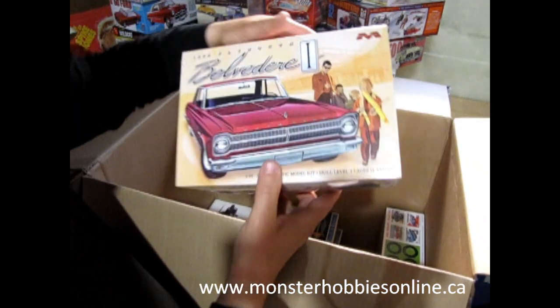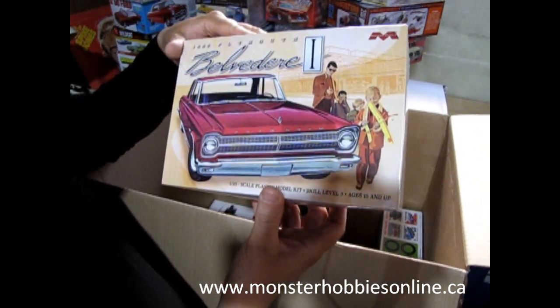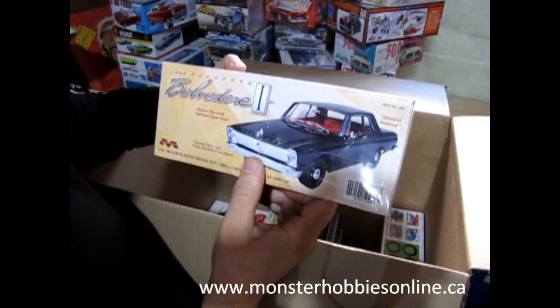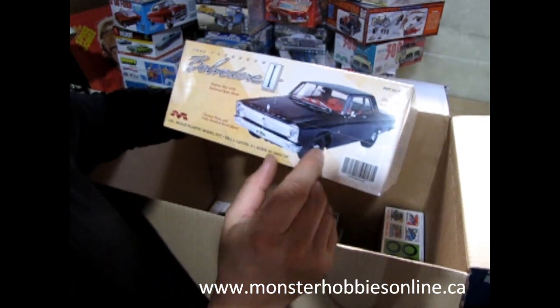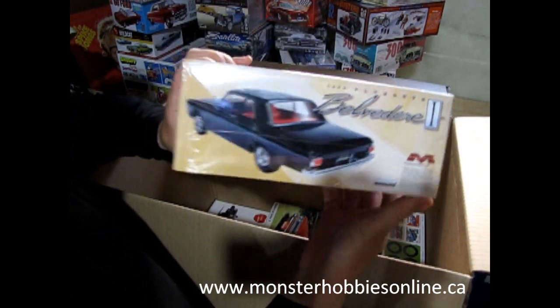And then here we have the 1965 Plymouth Belvedere — number one, mark one I guess. Again a nice little cool kit; it would actually make a kind of neat police car.